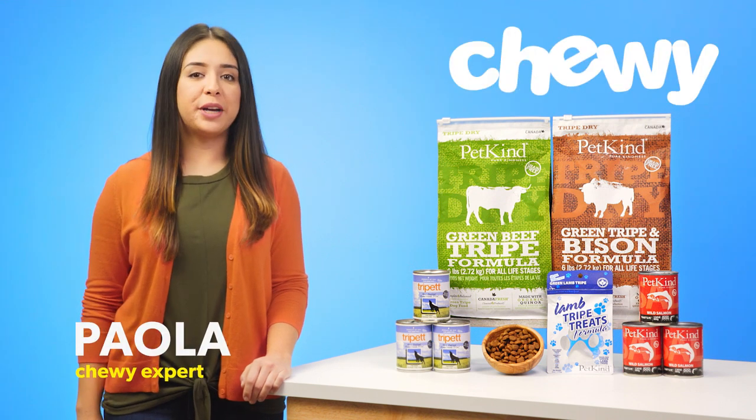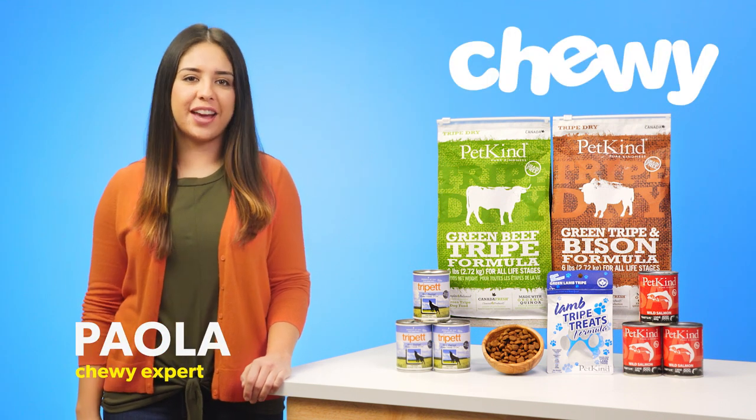Hi, I'm Paola from Chewy. I'm here to make your pup's life happier and healthier with PetKind.